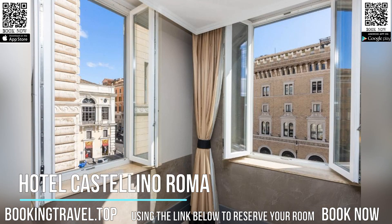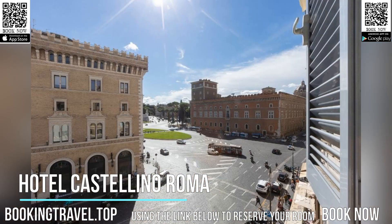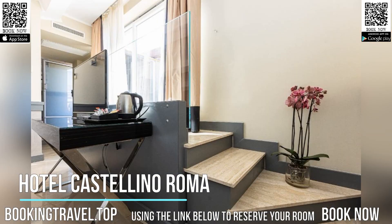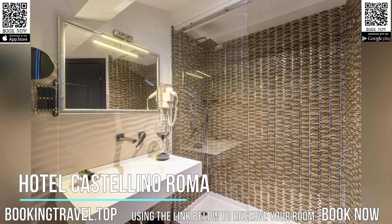With the Roman Forum on one side, just a five-minute walk away, and the Trevi Fountain on the other, you couldn't be better placed. Fashion and shopping streets are just a few steps away, and right opposite the hotel you have the huge Vittorio Emanuele II monument.